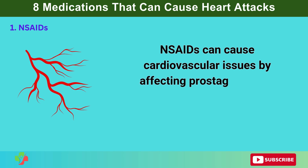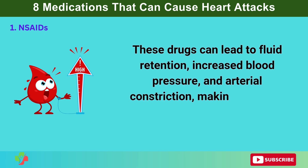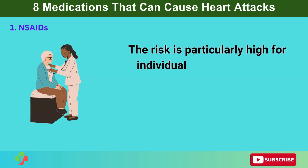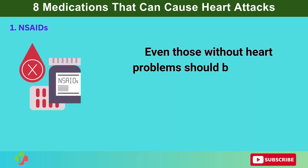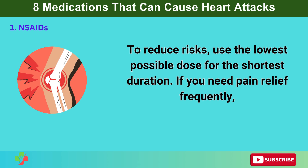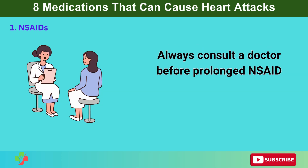NSAIDs can cause cardiovascular issues by affecting prostaglandins, hormone-like substances that regulate blood vessel function. These drugs can lead to fluid retention, increased blood pressure, and arterial constriction, making the heart work harder. Over time, this strain increases the likelihood of blood clots, which can trigger a heart attack or stroke. The risk is particularly high for individuals with pre-existing heart conditions, high blood pressure, or a history of heart disease. To reduce risks, use the lowest possible dose for the shortest duration. Consider alternatives like acetaminophen (Tylenol), physical therapy, or anti-inflammatory foods such as turmeric and ginger. Always consult a doctor before prolonged NSAID use.